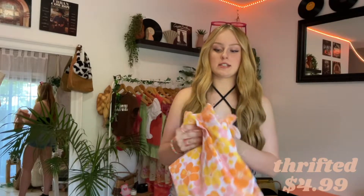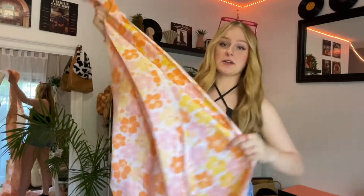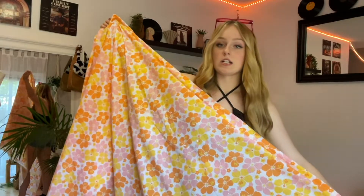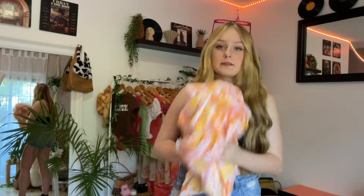The next thing kind of looks like the same as all of those, but it's just like this huge piece of fabric. It was $4.99. I was thinking I could make a skirt, like a bikini cover-up, or I could make a beach bag — I could make many things with it. I just love the pattern and the colors, I thought it was really trendy and really cute.